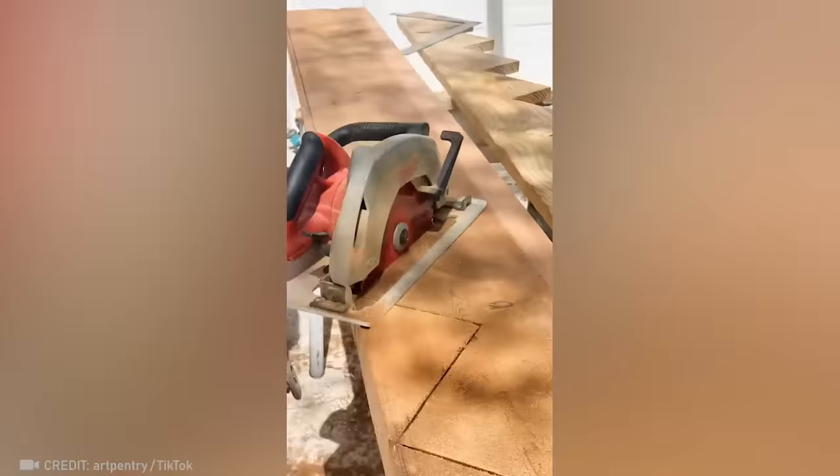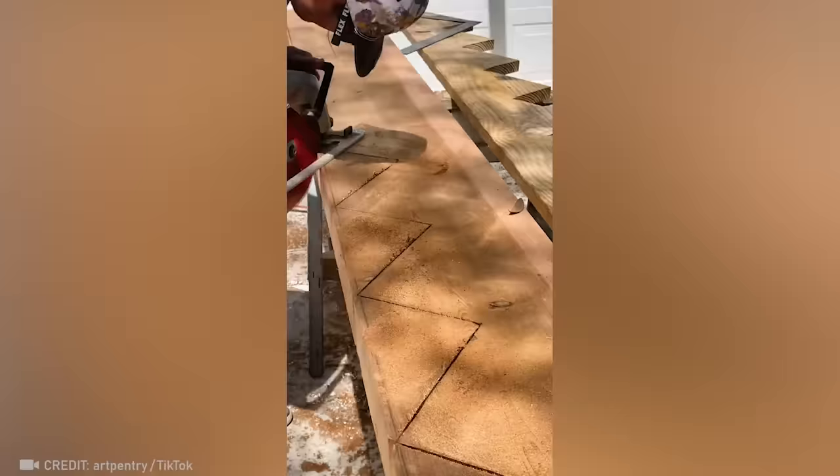I was about to order new stairs from these guys, but then I remembered that I live in an apartment.